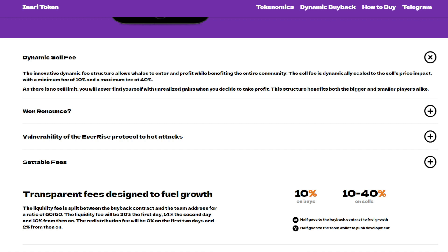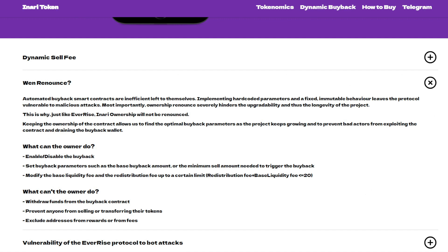The innovative dynamic fee structure allows whales to enter and profit while benefiting the entire community. The sell fee is dynamically scaled to the sale's price impact, with a minimum fee of 10% and a maximum fee of 40%. As there is no limit, you will never find yourself with unrealized gains when you decide to take profit — this structure benefits both bigger and smaller players alike.